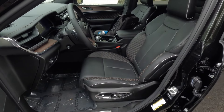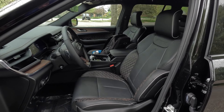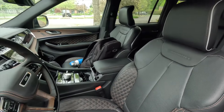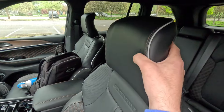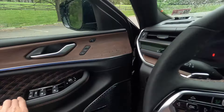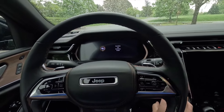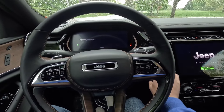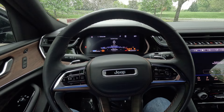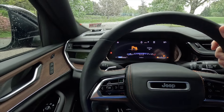As standard, you get 16-way power front seats with massage and memory — the front passenger also gets memory seat settings. Both front seats are heated and ventilated with three levels of adjustability, plus an adjustable headrest, great for long road trips. Stepping into the driver's seat as the rain picks up, that's what the engine sounds like when fired up from the driver's perspective.